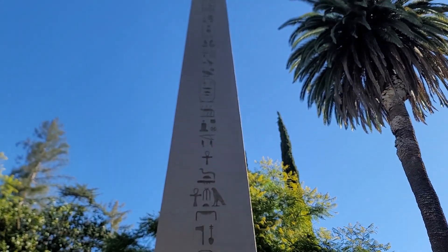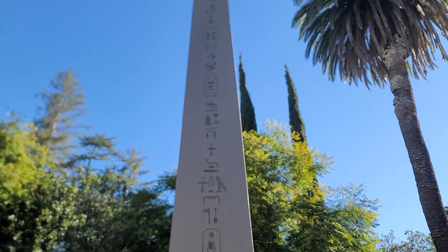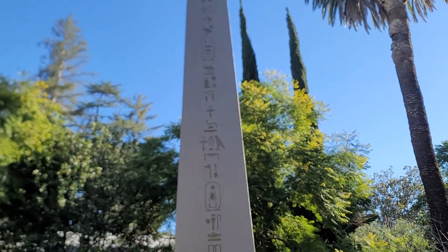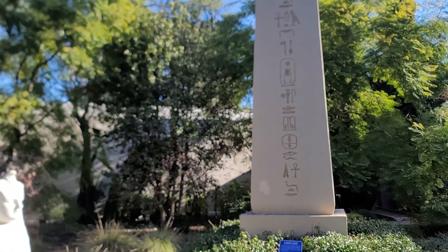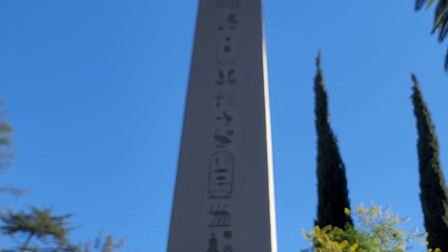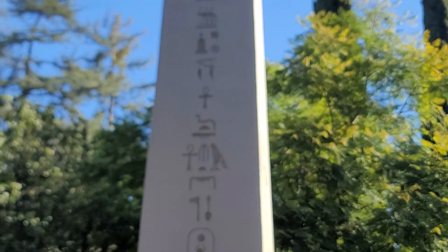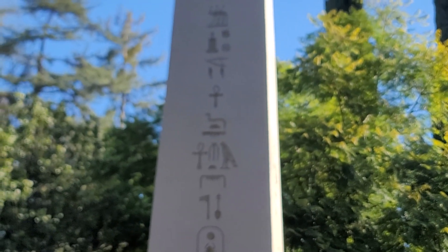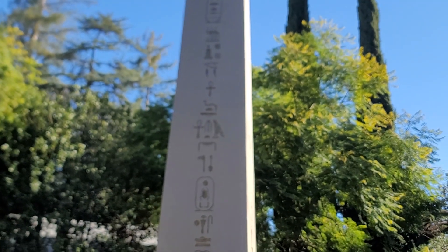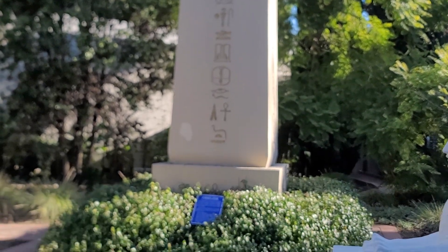The crow. Is that a crow at the top? Is it the bird of Hermes?